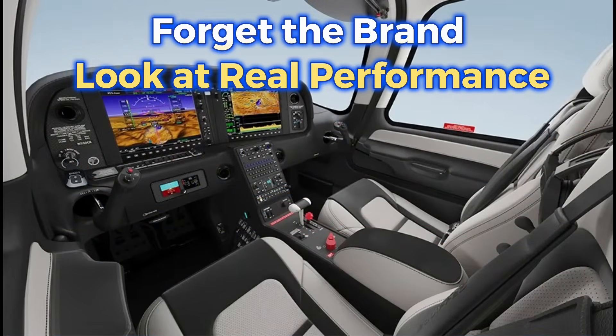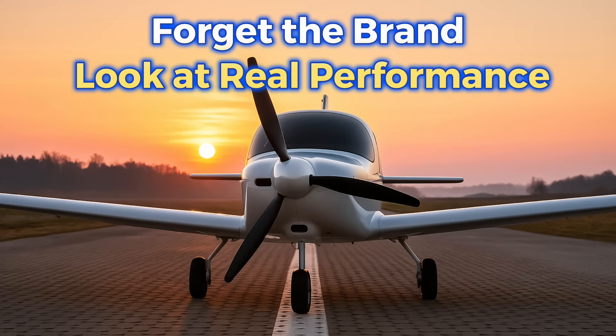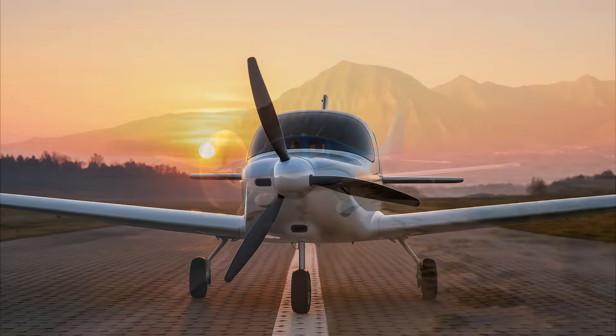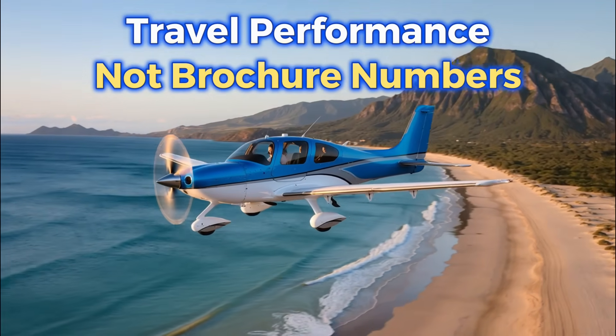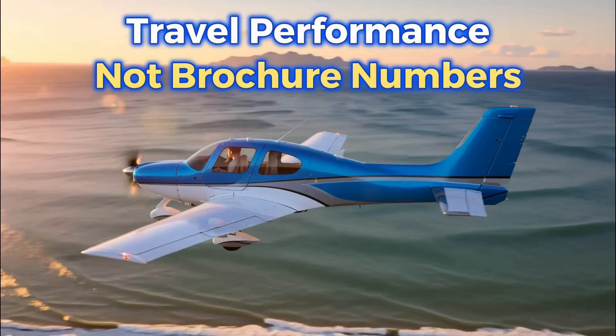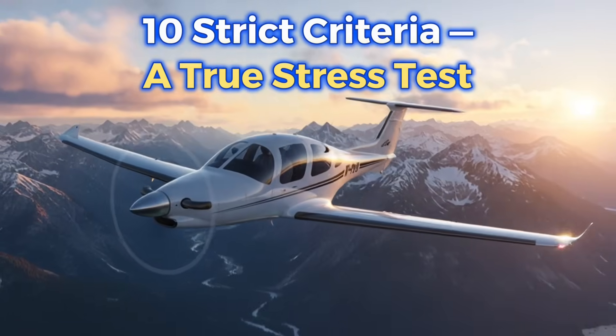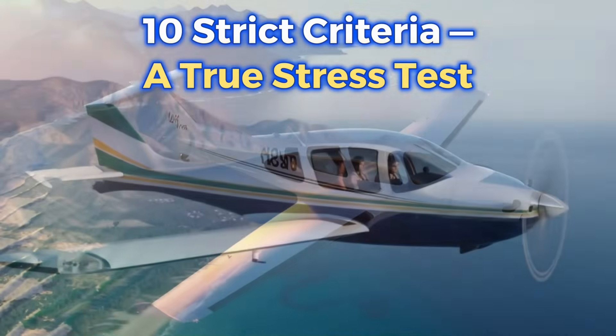To understand which airplane is truly built for travel, you shouldn't look at the brand, the marketing, or even the brochure cruise speed alone. What matters is how the airplane performs in real life — with passengers, with baggage, full fuel, and flights stretching thousands of kilometers. So we created 10 strict criteria — a real stress test for every airplane.